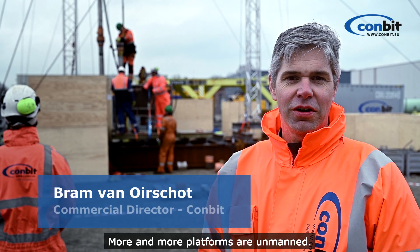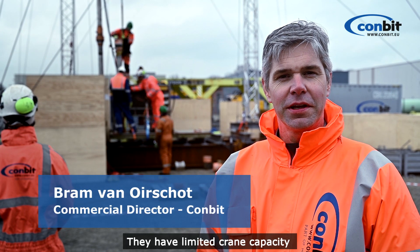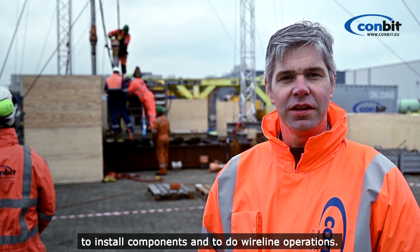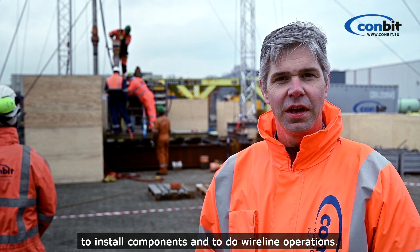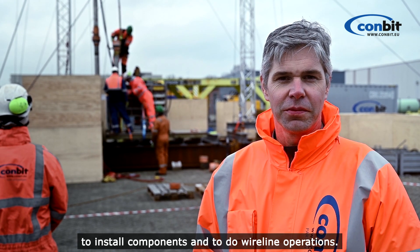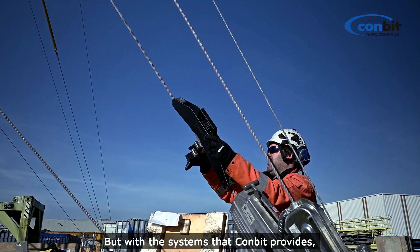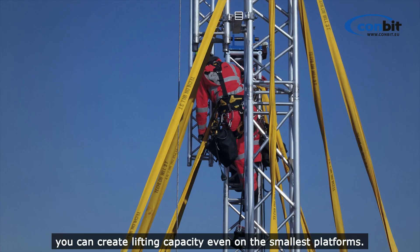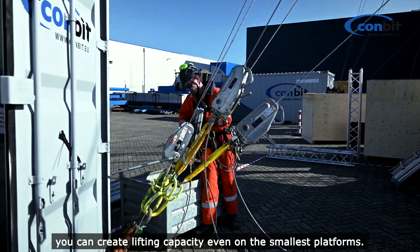More and more platforms are unmanned. They have limited crane capacity and they rely on crane vessels and jacket barges to install components and to do wireline operations. But with the systems that COMBIT provide — the temporary lifting systems — you can create lifting capacity even on the smallest platforms.